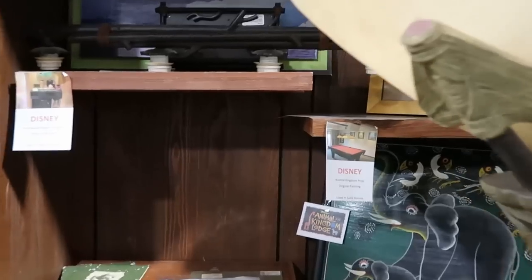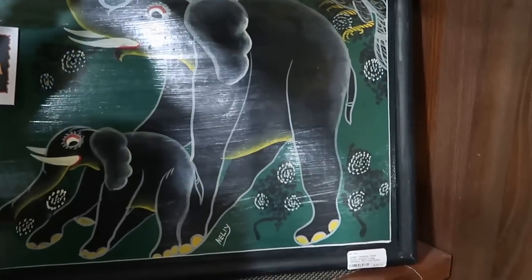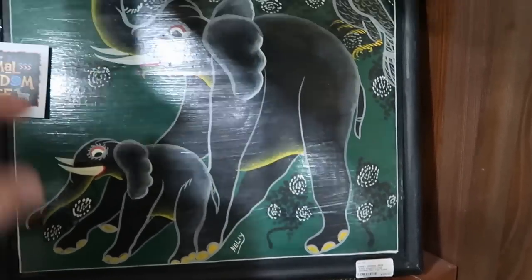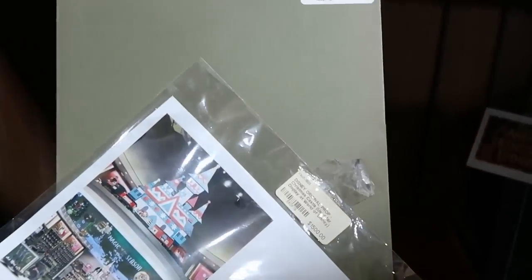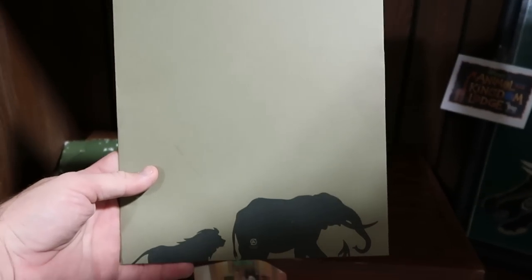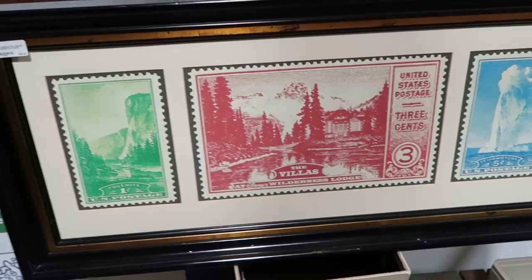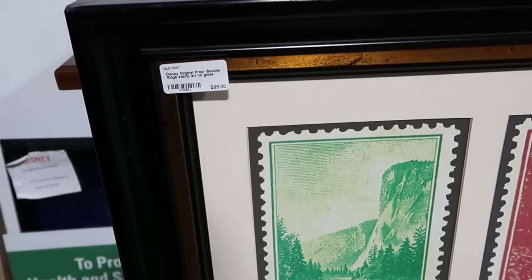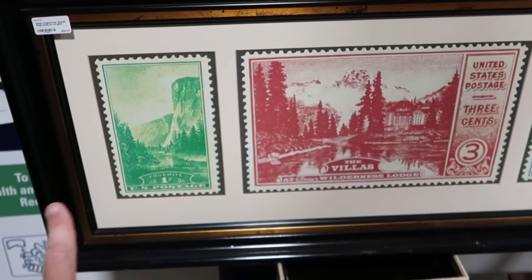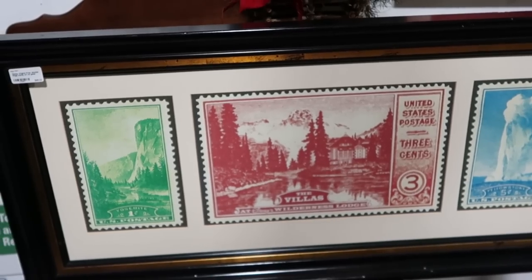On the backside they have a lot of stuff from Disney's Animal Kingdom — some more framed artwork with elephants for $195. And then over here — it's a Disney cast member folder from the Animal Kingdom Lodge. It's a Disney original prop: Boulder Ridge stamp art with all the different stamp art and Disney's Wilderness Lodge — really cool, only $95.